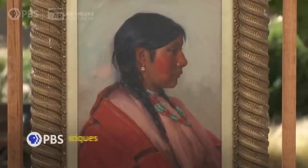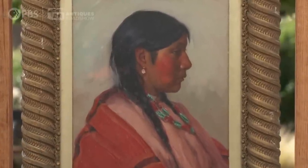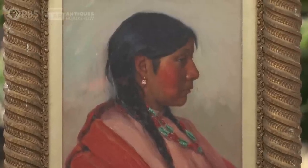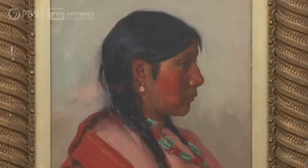The subject is a Native American girl, and it is probably a Taos Indian girl. This painting was probably painted in about 1900. The painting itself is on board — it's an oil painting and was probably done with a model posing for the artist. In Taos there were so many artists coming from all over the country, really good painters coming to paint the Southwest, and there was a Taos art colony there.